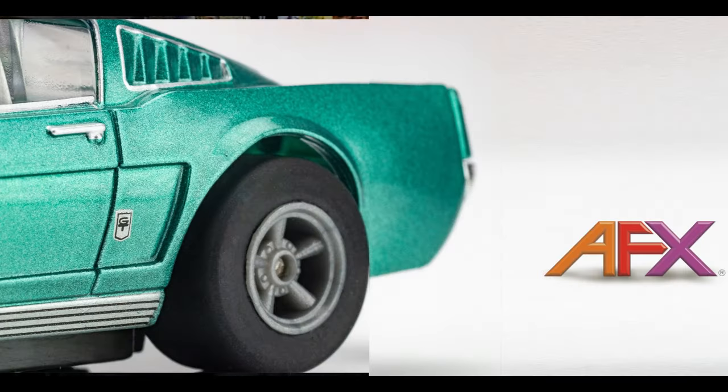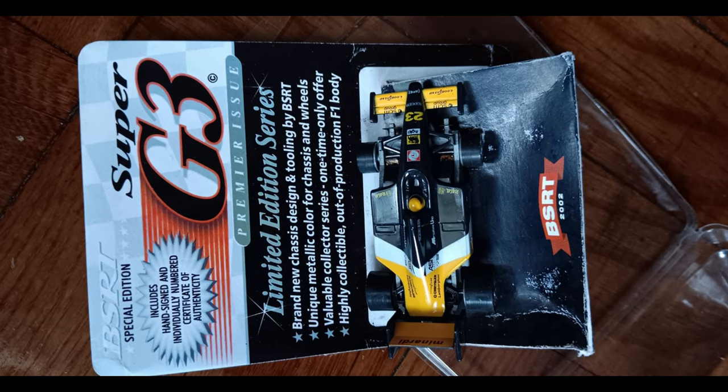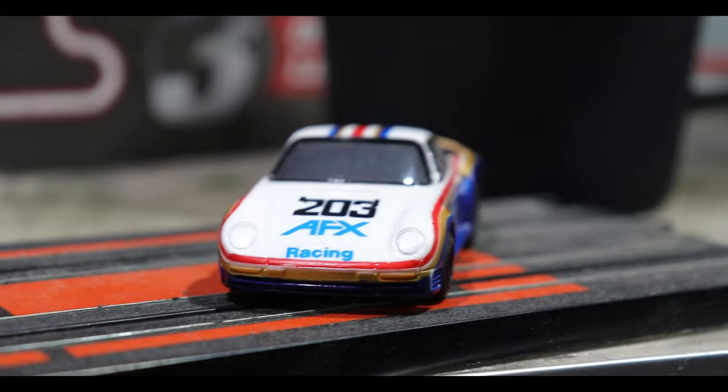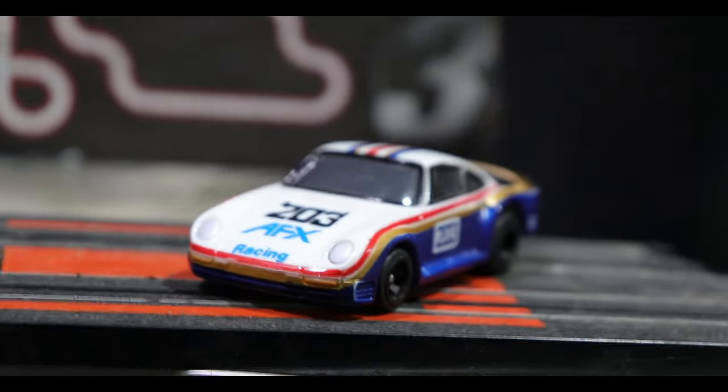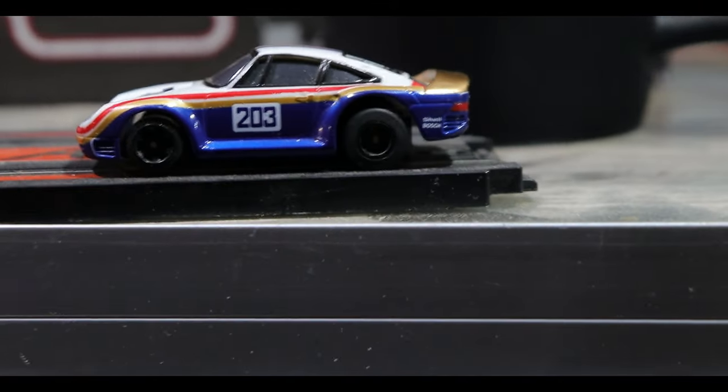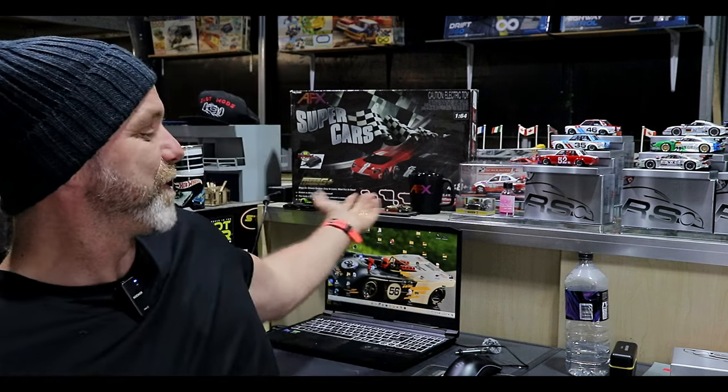AFX put out a really cool post asking: what is your favorite AFX car to go racing with? Charles Little Jr. posted the Super G3 from 2002 — epic car. My choice — can you guess? It is the Porsche 959 in the Rothmans livery. One of my favorite cars, super fast. I'll give you some close-ups because my head's probably in the way. Jump over to their post and share a pic. Hopefully we see a new release of the 959 because that's my choice.